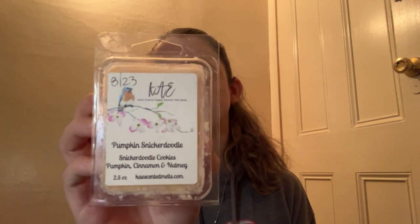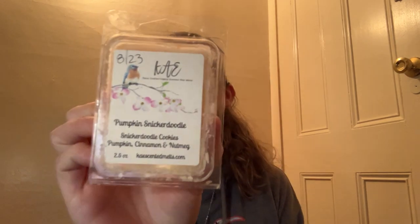Next up from K's is Pumpkin Snickerdoodle. This is Snickerdoodle Cookies, Pumpkin, Cinnamon, and Nutmeg. I like that pumpkin and the snickerdoodle — oh, that one's good! I think I'm going to put this one in my maybe pile too. So that is Pumpkin Snickerdoodle.